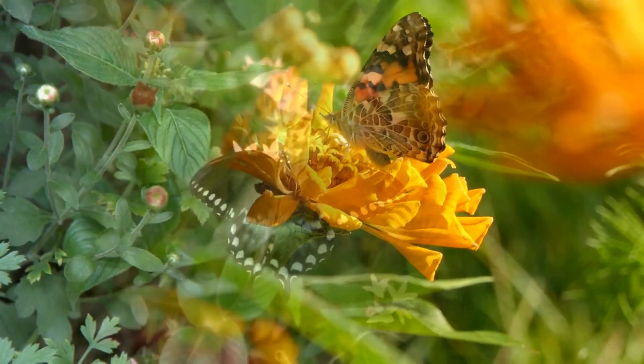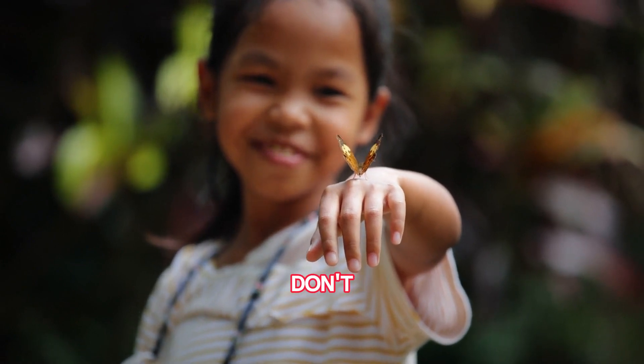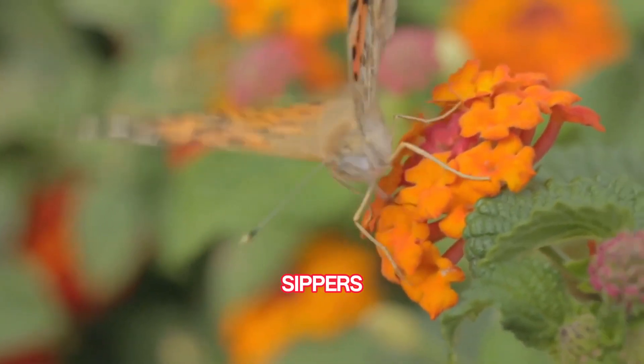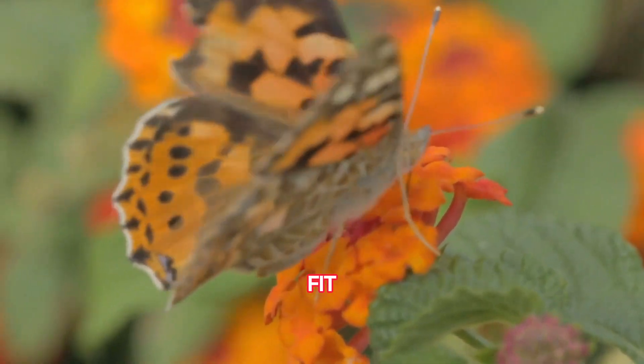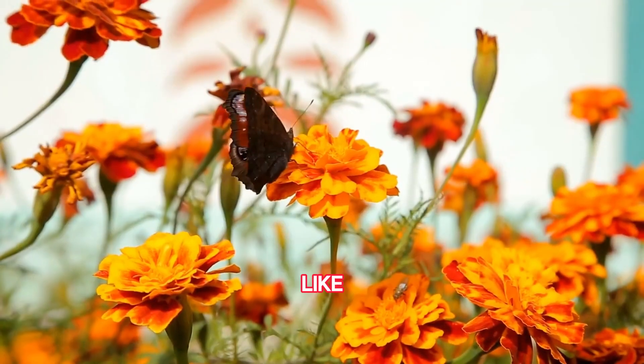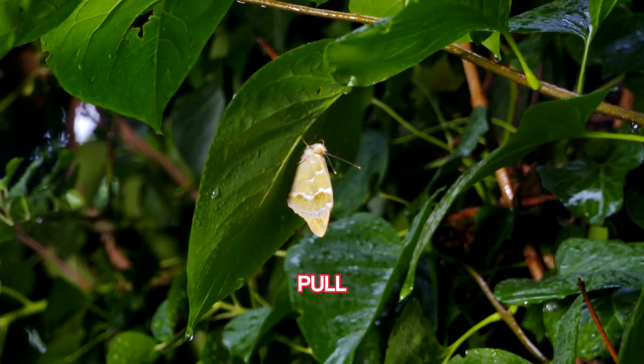Sip and dip! Now for a sip of science — butterflies don't just drink from any flower. They're picky sippers, using their long straw-like tongues to dip into specific flowers that fit just right. It's like having a favorite smoothie straw for every drink.